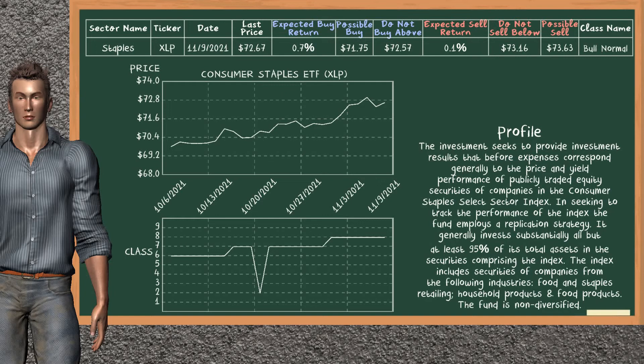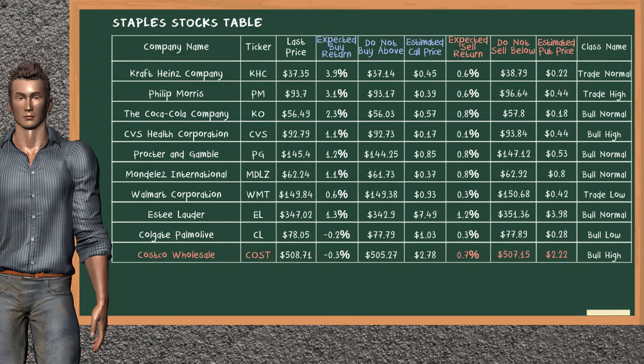Consumer Staples ETF belongs to the bull normal class. Today, our analysis does not list it as a suggestion to buy or sell. Let's look at the stocks table of staples sector. Our analysis does not list the top opportunity to buy. On the other hand, there is a strong opportunity to sell Costco Wholesale. It has an expected sell return of 0.7%. You may sell it at a minimum price of $507.15. For a vertical put option, an estimated price is at $2.22.